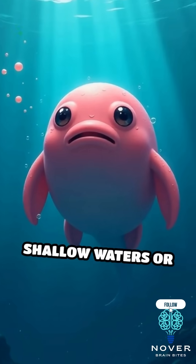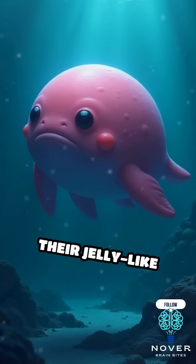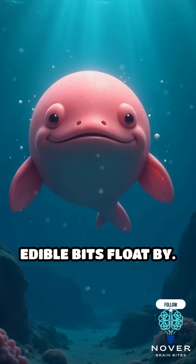Blobfish aren't built for shallow waters or for show. In the deep sea, their jelly-like flesh actually helps them float just above the seafloor, letting them lazily scoop up whatever edible bits float by.